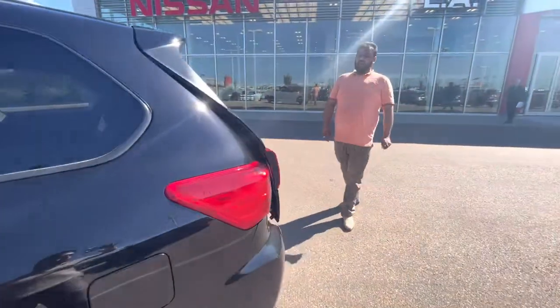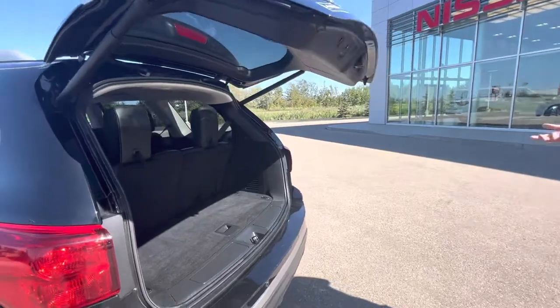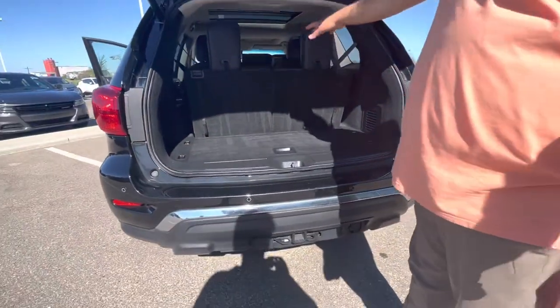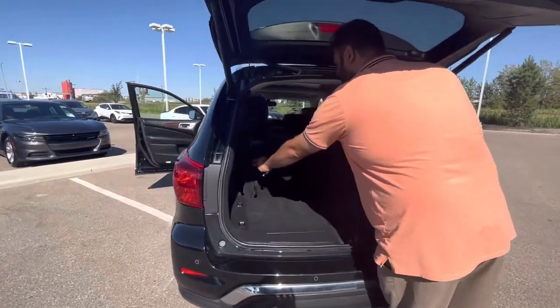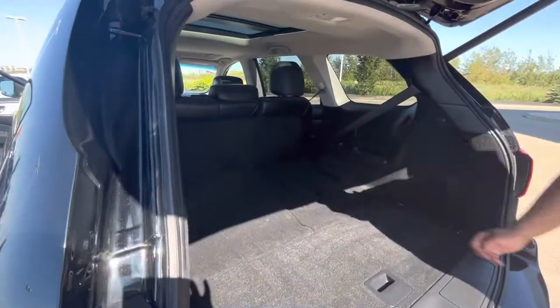Moving on to the back here, you do have a power-activated liftgate also. Trailer package installed from factory. You have proximity sensors as well. These seats fold down super easy — just like this — giving you more space for any cargo that you may want to carry.